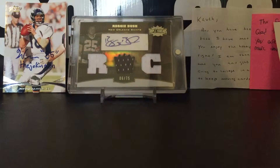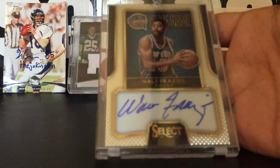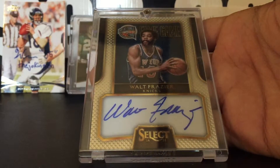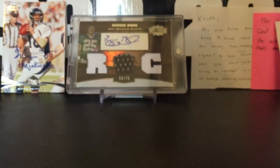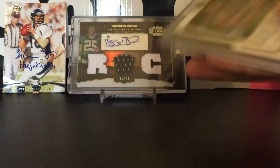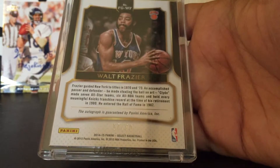For my NBA Legends, the first card is — he sent them all in mags except this one, so I'll take this out. It's a Basketball Hall of Fame, 17 of 60, on-card auto of Walt Frazier. Beautiful card — on card, Walt Frazier, numbered 17 of 60. You guys see that? Beautiful card.